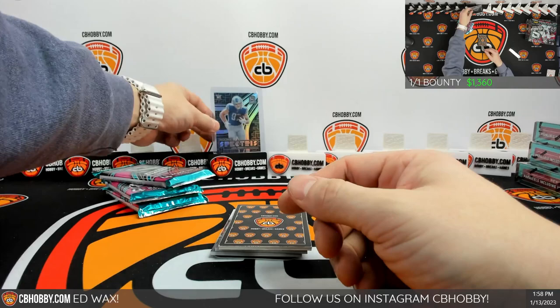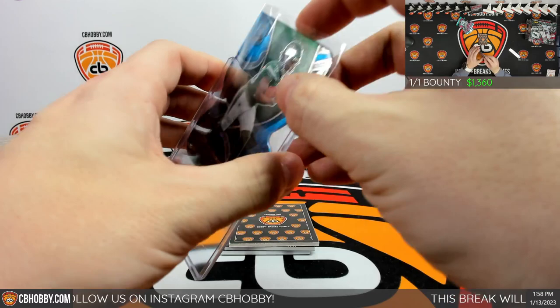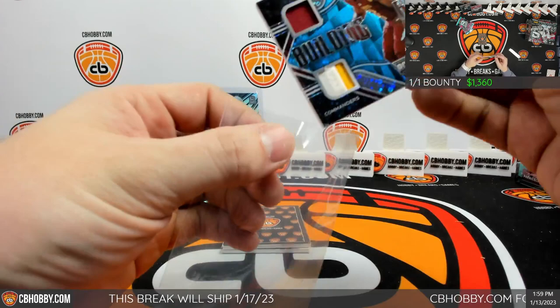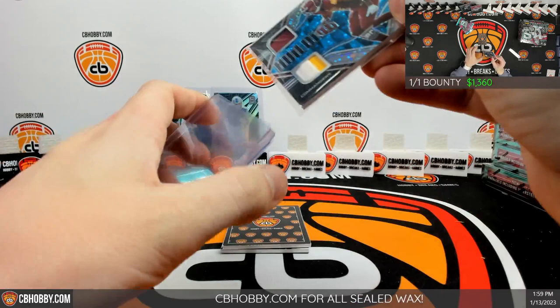Put that up on the stand for now. To the bottom we have die-cut blue disco. Brees Hall for the Jets going to Riley, 11 out of 50. Hoping this is the patch — Jahan Dotson building blocks blue disco as well, three-patch. We got two not-great ones and a little nice color there. That is 36 out of 60, Commanders to Lorenzo.